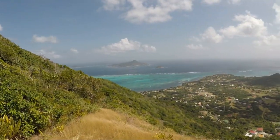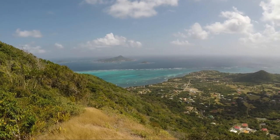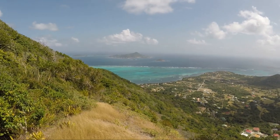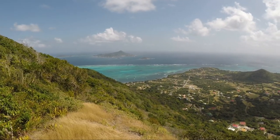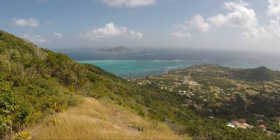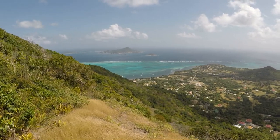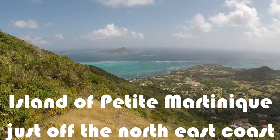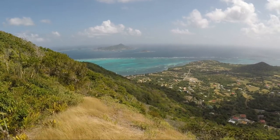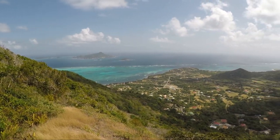Here we are at the summit of High North Peak in Carriacou. We've just broken out of the woods. What you see right in front of you here is the tidal lagoon just off the north-east coast. And you're looking at the island of Petit Martinique, which along with Carriacou and Grenada forms the one island nation.